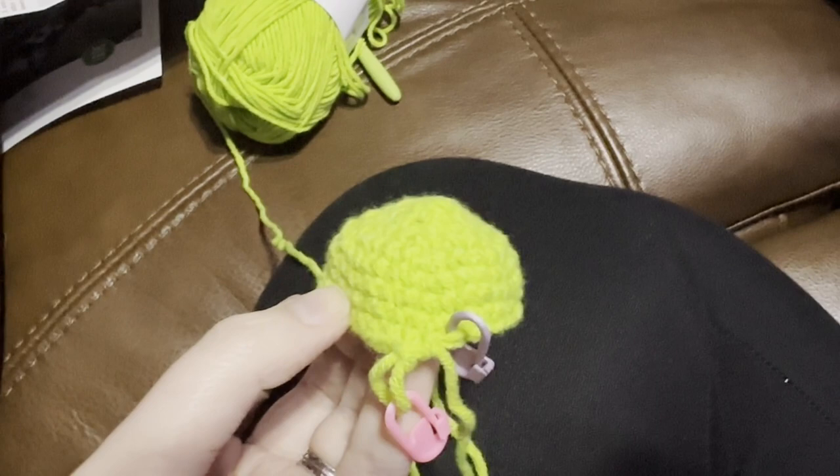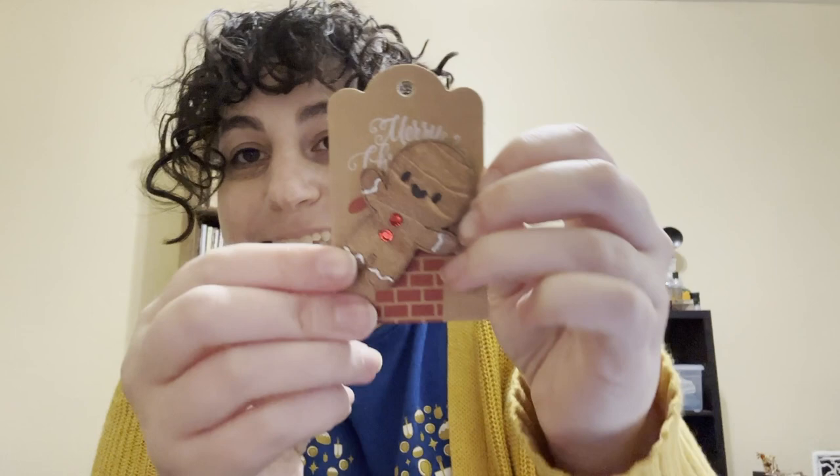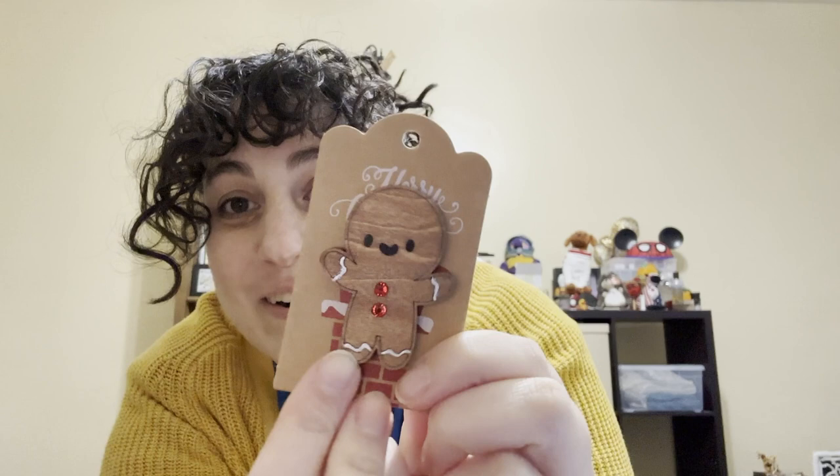Hello hello! It is day 18 of advent calendars, starting with the Black Needle Society nice list box. Oh gosh, real cute — it's a gingerbread man needle binder! I love him, oh my god, and the gem buttons. This is so funny because I spent the whole night on FaceTime with my mom and she was doing a gingerbread-related craft — not actually making gingerbreads but making things that looked like gingerbread men. The timing is so funny to me. I love him.